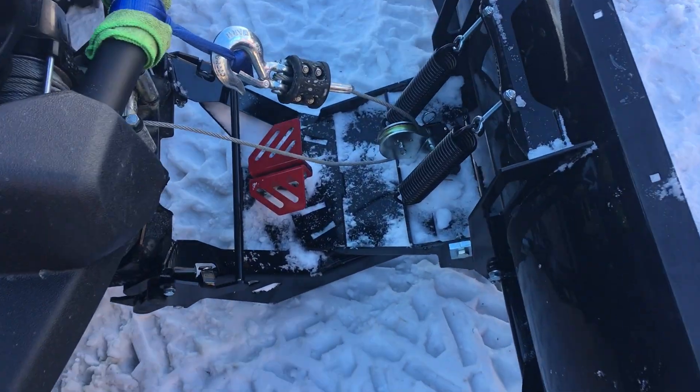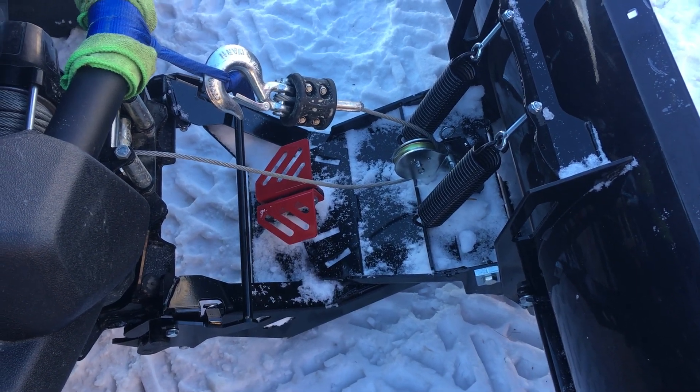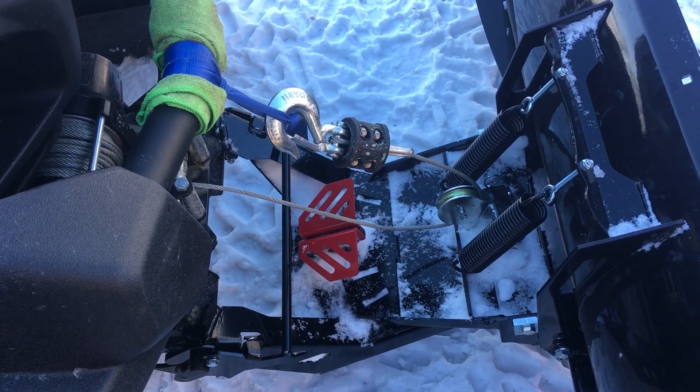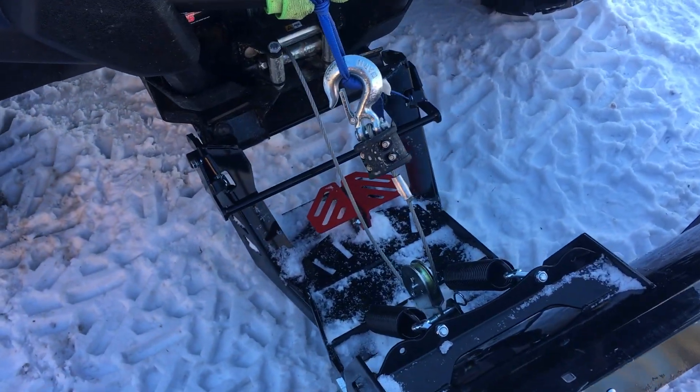What we were doing today was setting up a pulley system. It takes your bumper and takes the strain off the plow — not all on your winch — with a bottom pulley. It's a good setup.